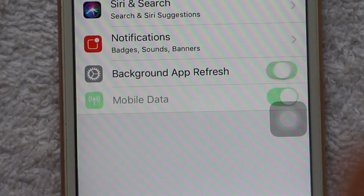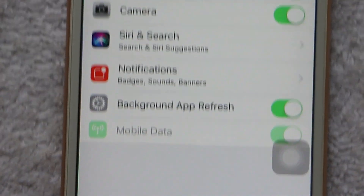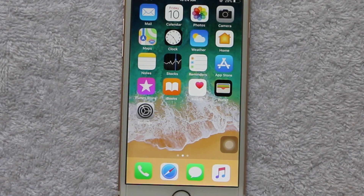Now you can see that Background App Refresh is enabled. If it is not, just enable it and I'm pretty sure it will resolve your issue, because it resolved mine. That's it — thank you guys for watching my video. If you have any questions, please feel free to ask, and don't forget to subscribe.